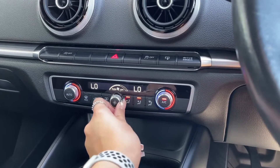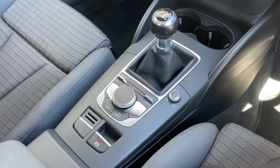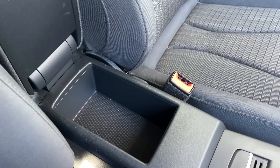Also on your centre console, you have got cup holders and a 12-volt charging point where you can easily connect items. You also have your media display buttons and controls, and even a spacious centre armrest storage where you can store items such as your phone.